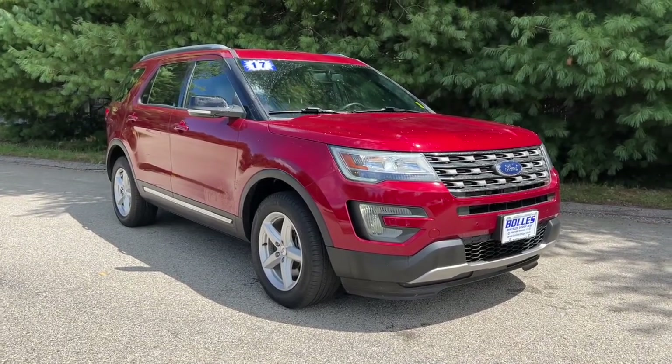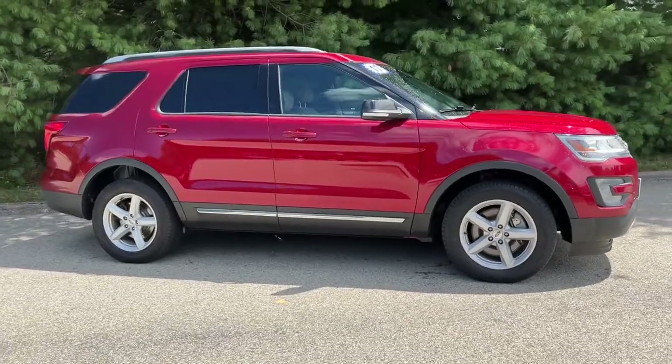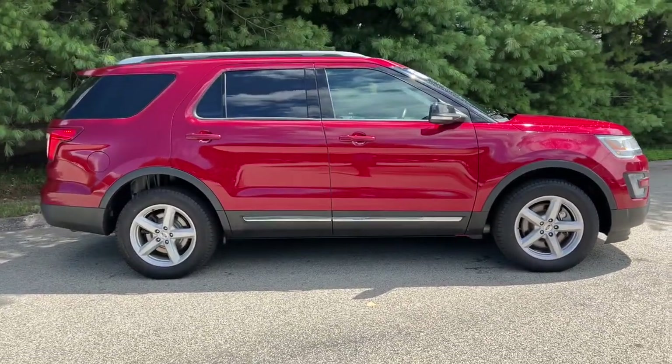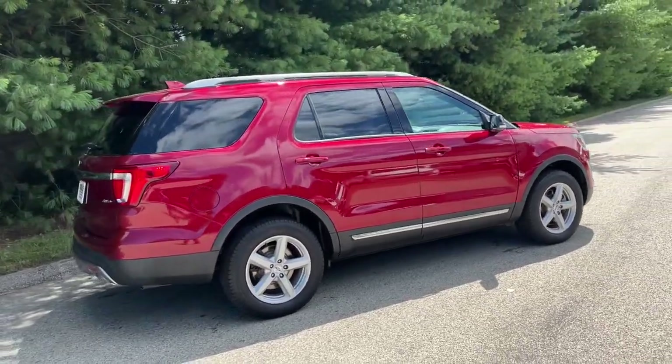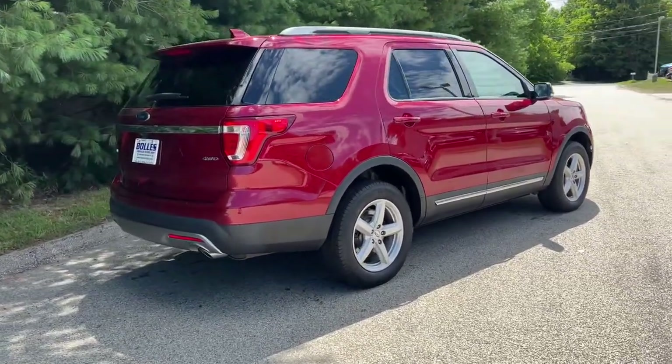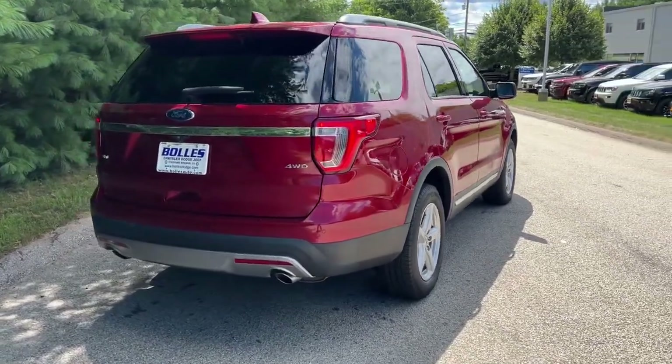You will be amazed by this 2017 Ford Explorer. With less than 35,000 miles on the odometer, this vehicle provides excellent value. Answer the call to adventure in this Ford Explorer, the midsize SUV with a commanding presence and technology that lets you customize your driving experience.